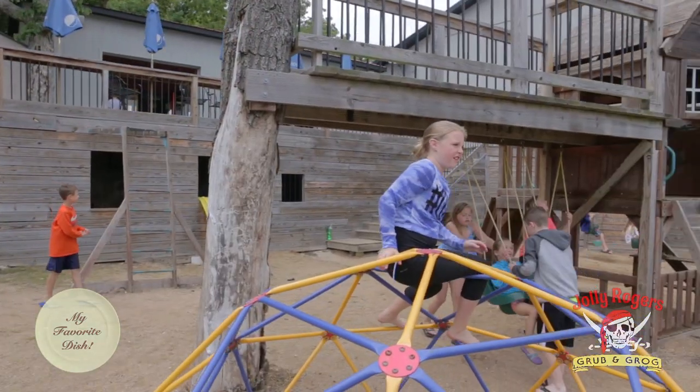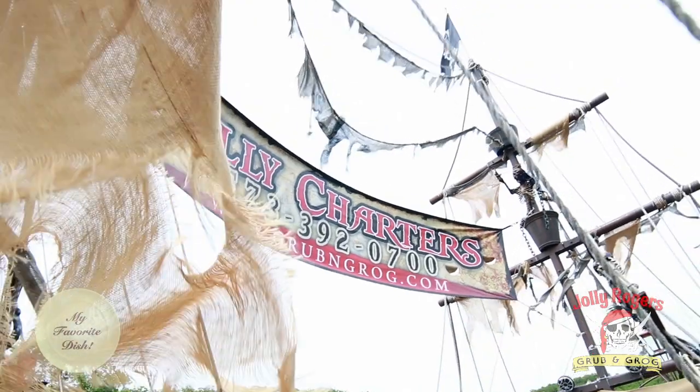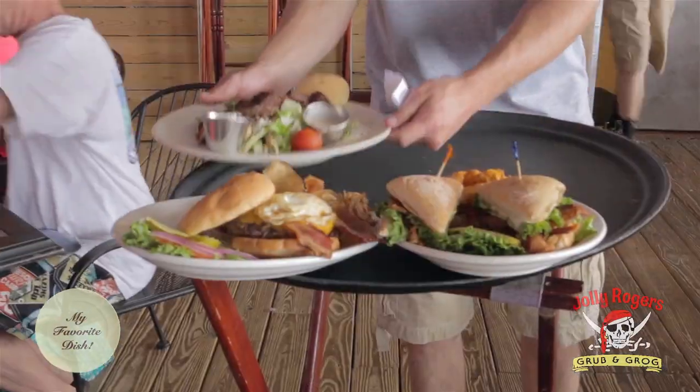Hi, I'm Joey Vaughn, executive chef here at Jolly Rogers. It's a fun family-friendly environment. We have an arcade for the kids, playground, and new this year is the Calypso — it's Jolly Rogers' pirate ship. It's casual dining with American cuisine with ethnic flair.